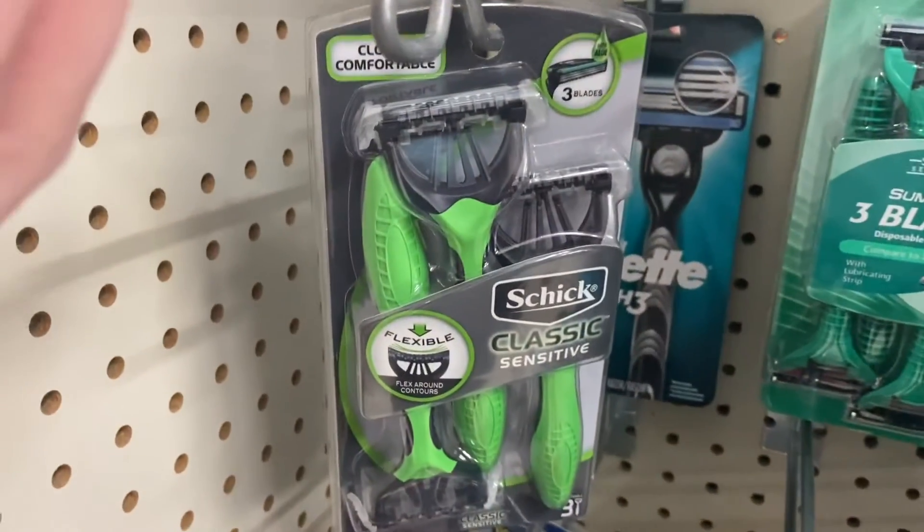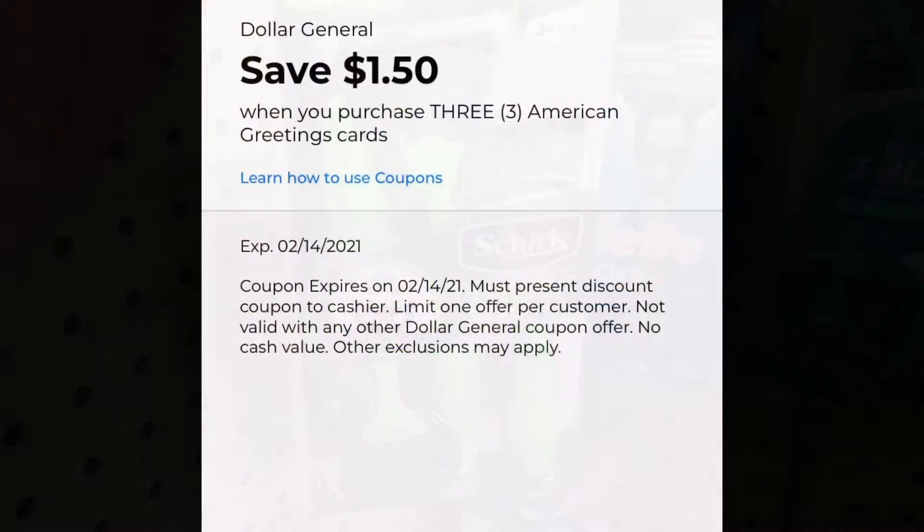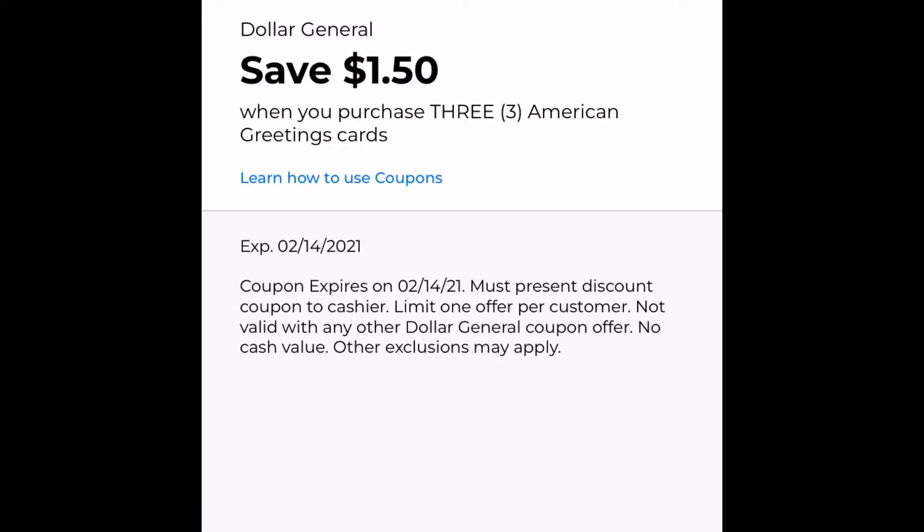The razors are a great filler item because the coupon is so high value, even if you don't need the item. This is also a great deal — if you can find $0.50 American greeting cards, you can use this $1.50 off $3 coupon, making those totally free, even before the $5 off $25. Even if you can find the ones for $1, it's half price, so definitely a great deal to take advantage of.